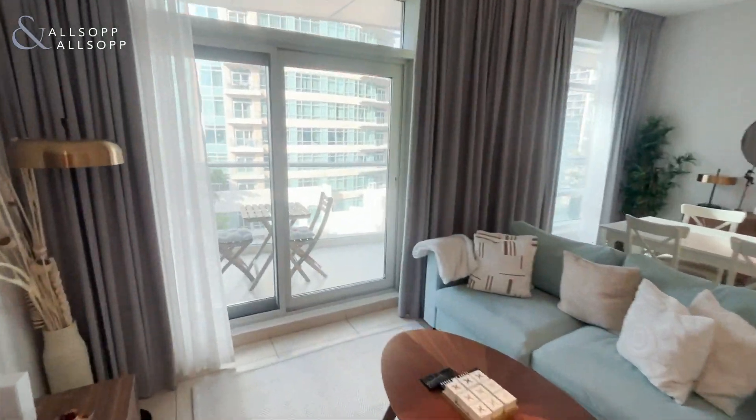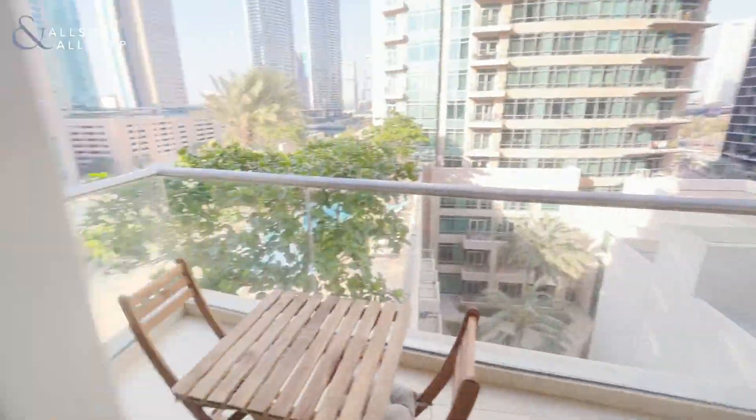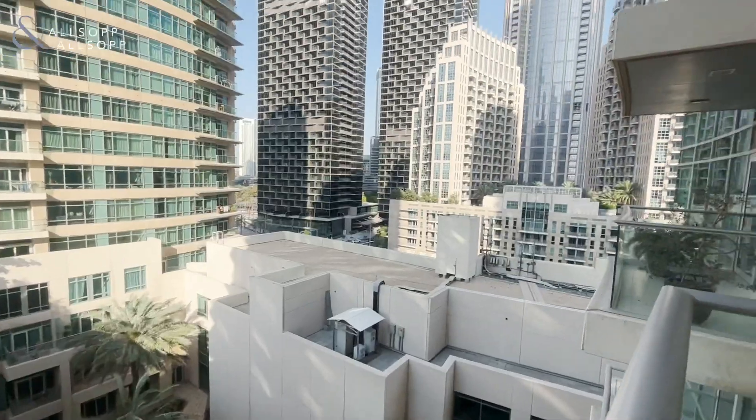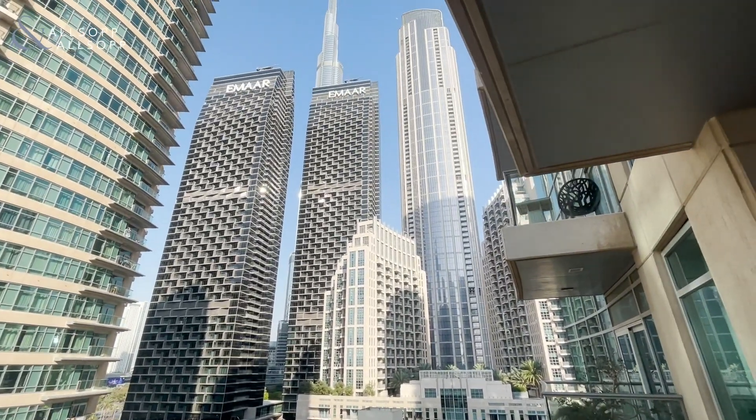With great light from the ceiling-to-floor windows, we can then open up and go out onto the balcony, which is nice and spacious, overlooks the pool, and we do have partial Burj Khalifa views.